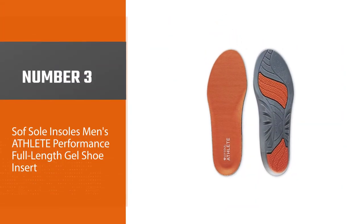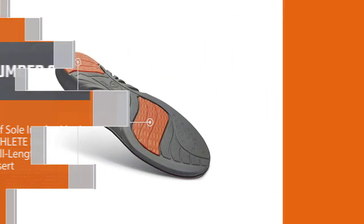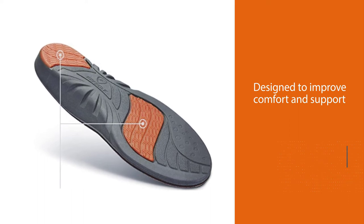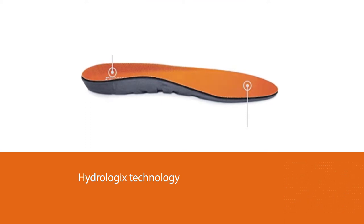Number three: Sof Sole Men's Athlete Performance Full-Length Gel Shoe Insert. This all-purpose insole is designed to improve comfort and support while walking, running, and cross-training. Additionally, its Hydrologics technology helps with moisture management, keeping your feet dry and improving your shoe's lifespan.